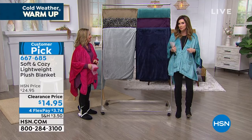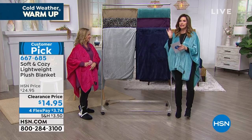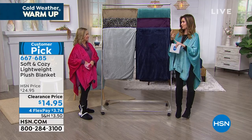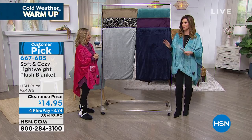We've also got a zippered robe — we'll show that to you in just a little bit — that's $23, was $37. Last chance for robes, for angel wraps, for throws, for soft and cozy sheets. We've got everything at clearance prices.